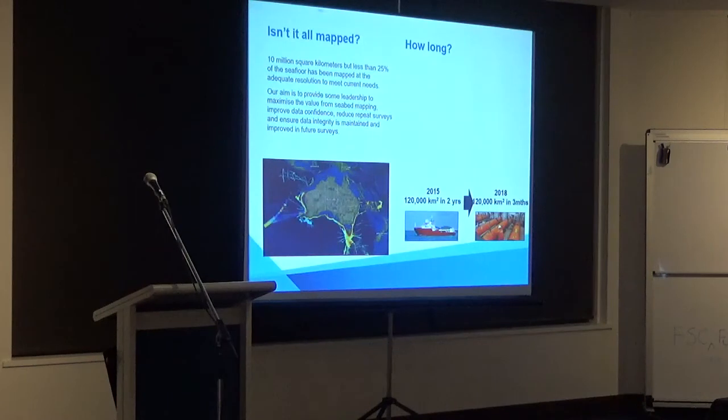The federal government has promised one to two billion dollars over the next 10 years to map the Australian seabed to the EEZ — the Exclusive Economic Zone. That's a huge amount of money, and it has been driven by the Navy itself. The MH370 search highlighted how little we know about the seabed, especially in the very deep parts, and that search took months and months.